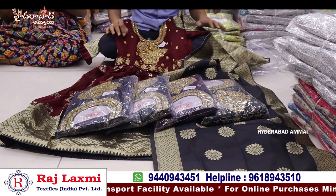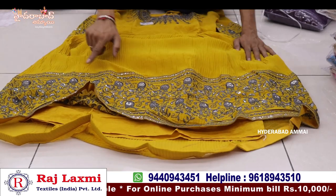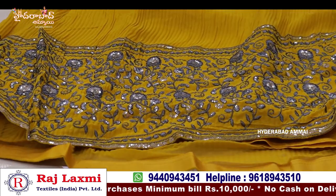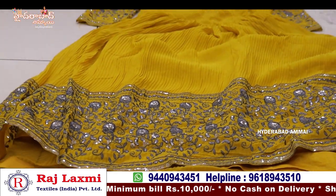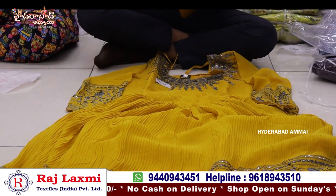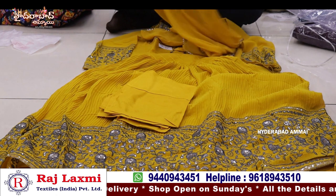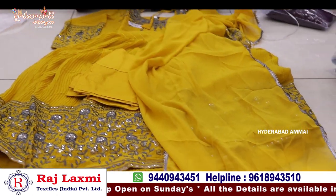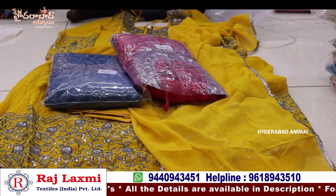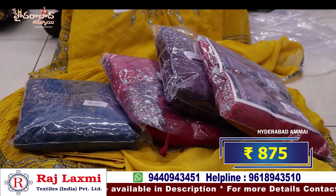It is a pure georgette fabric, long frock with a crush design. It is super work with heavy work, simple and sober. This is a designer piece and the neck card has total sequence work with full hands, chuddy bottom. This is a total fancy designer piece. The size is 32-45. It has 5 pieces, 5 different sizes and 5 colors, 5 sets. The price is 875 rupees.